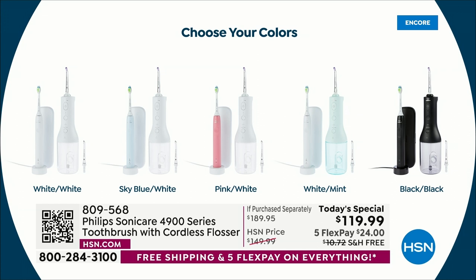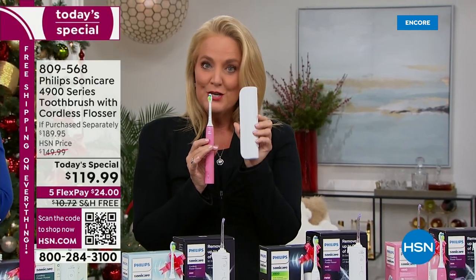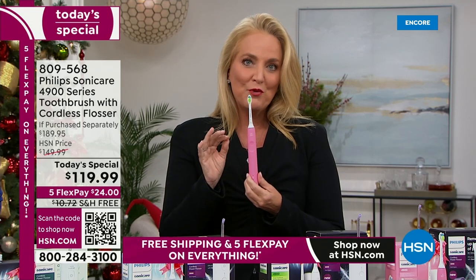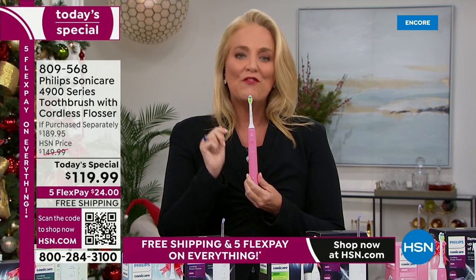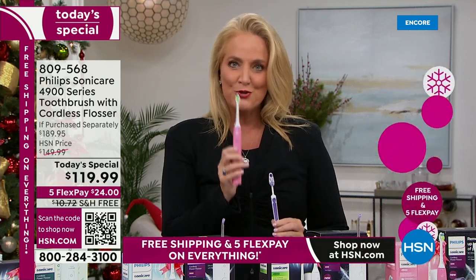We call it the slim design because even the case is super slim. If you're packing or taking this along, you can see how it fits right inside the Phillips Sonicare toothbrush case. We didn't take anything out. It still has the 62,000 movements per minute — that's 124,000 movements in a two-minute cycle. If you were to use a manual toothbrush side by side, it would take you one month to do what Philips Sonicare does every single time you brush your teeth in two minutes.